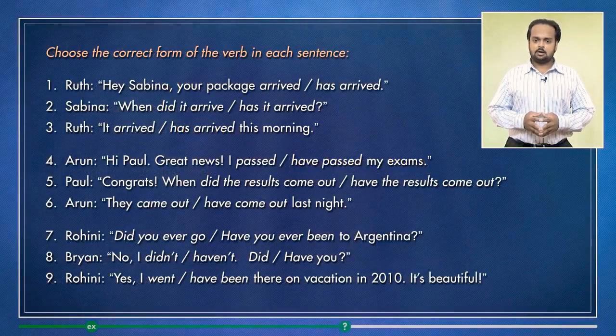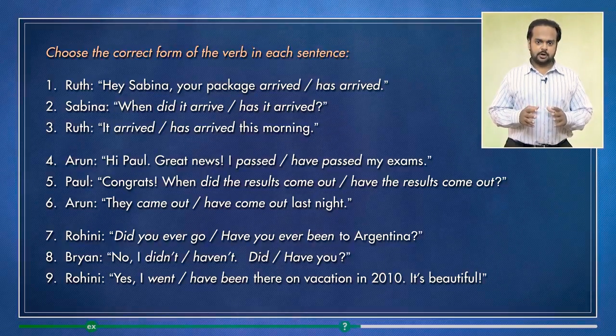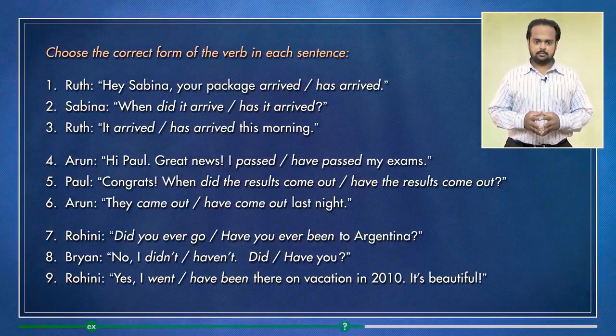You see three dialogues on the screen. In each sentence, I want you to choose the correct form of the verb. Stop the video, think about your answers, then play the video again and check.